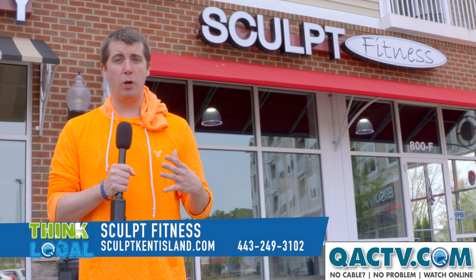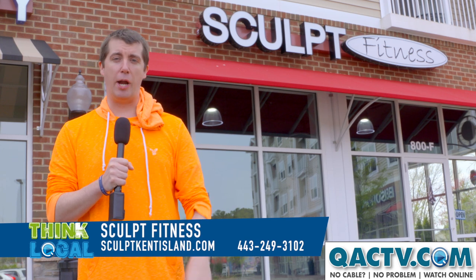Thanks again for checking us out. Had a great time with Jen and Sharon — they were wonderful hosts. So come on down to Sculpt Fitness on Kent Island. Have a great workout.